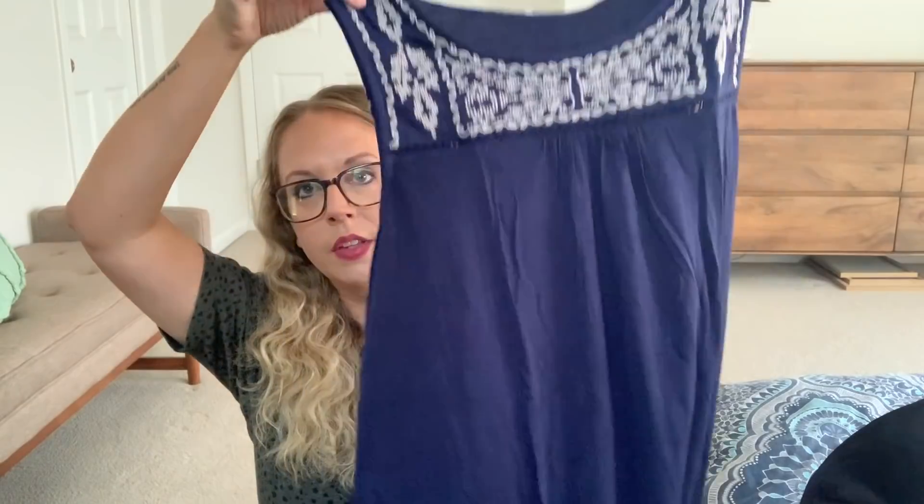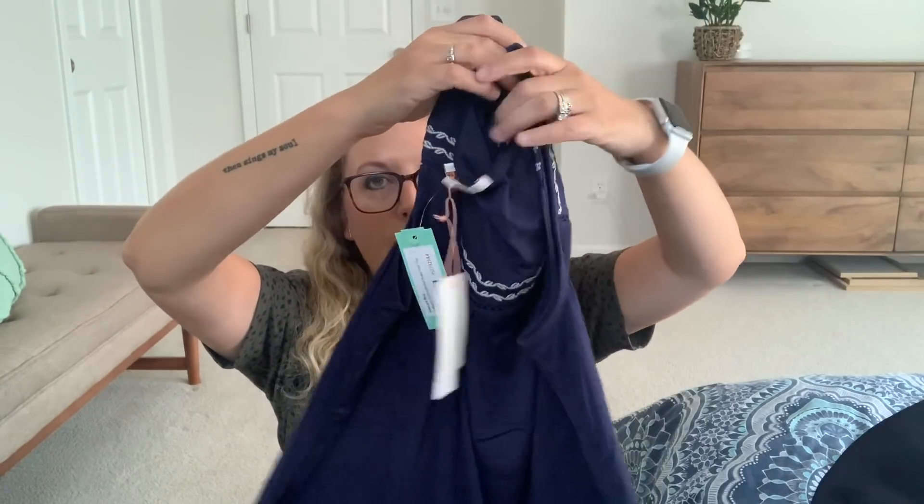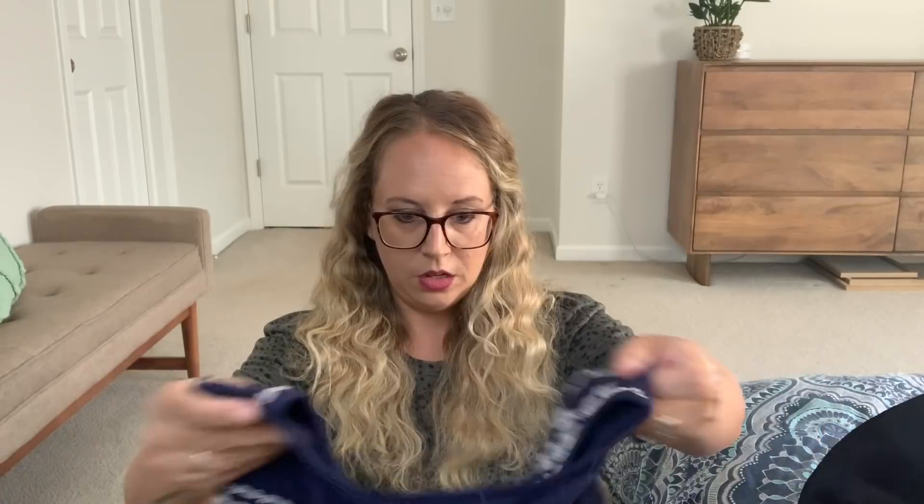Next is Skies Are Blue — a nice summer tank. Oh, the back is cute. She's doing a good job on fabrics too. This feels very stretchy and soft. I'm guessing it's some sort of spandex-cotton-rayon blend. It's 95% rayon, 5% spandex. It does feel very soft and nice.